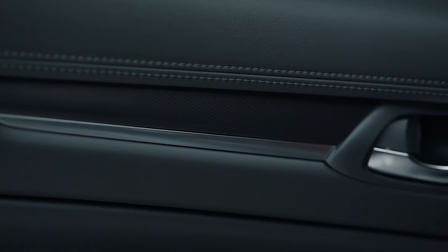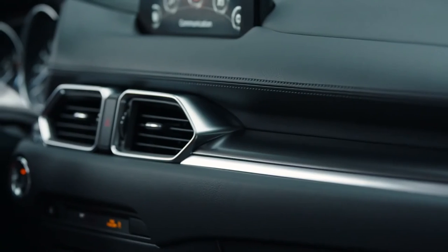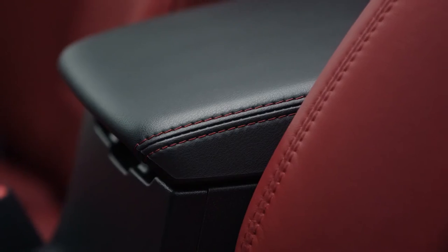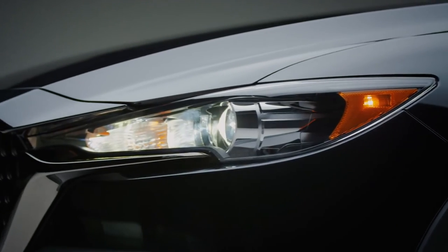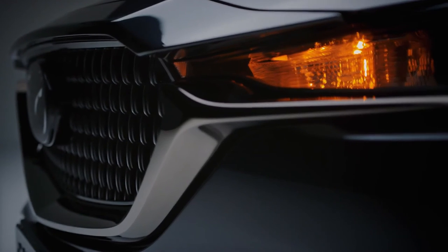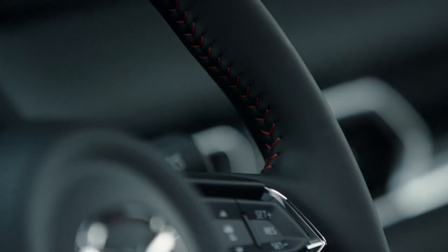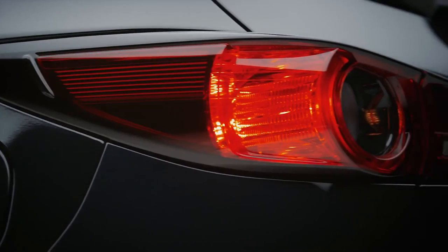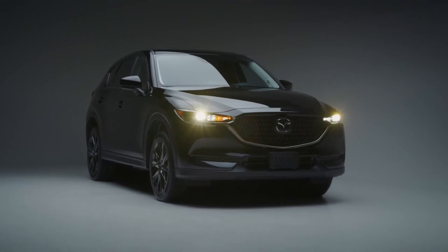The net result is an interior that feels as special as the exterior in a way that seamlessly applies the finishing touches to the Kuro Edition CX-5. Effortlessly sophisticated, the Kuro Edition Mazda CX-5 exudes confidence. From its bold exterior design, to its black metallic alloy wheels, down to its garnet red leather interior, it was crafted specifically to connect you with the road, so you can feel the joy of driving.